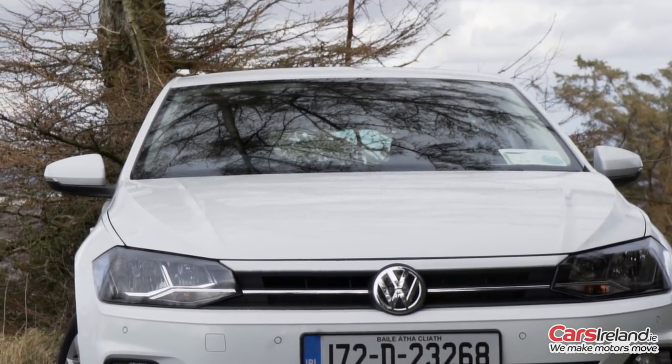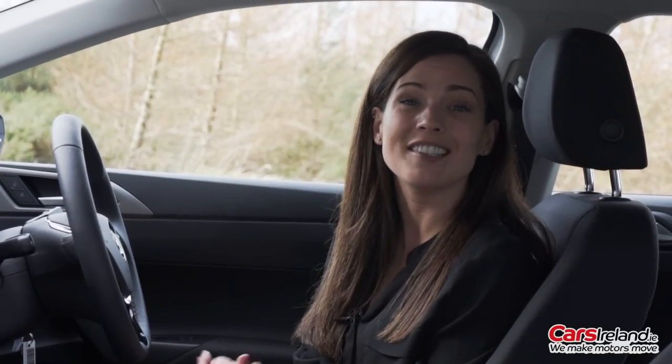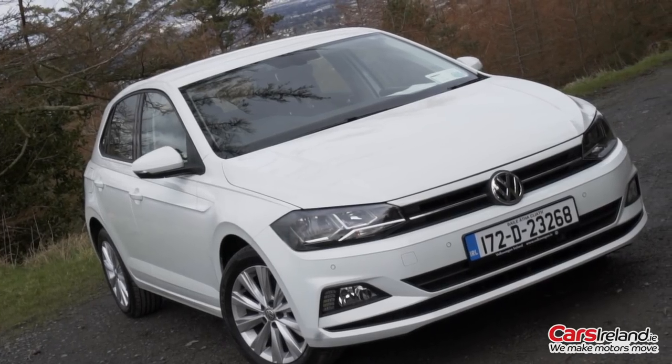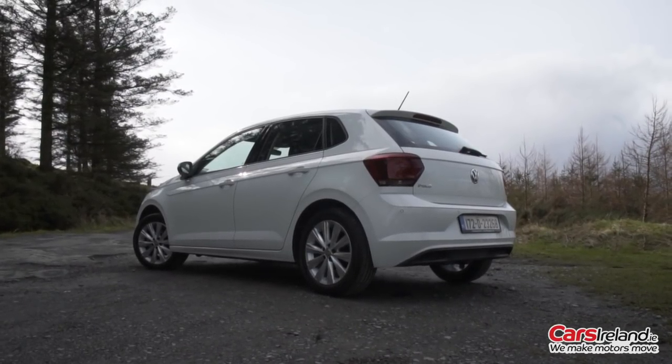Unfortunately, alongside the growth in dimensions, the price has also grown a little bit too. The new Polo now starts at £16,795, or £18,695 for this Comfortline model. Still quite good value as far as Volkswagens go, still cheaper than a Golf, and being a smaller-engined compact car, residual values will be particularly strong.